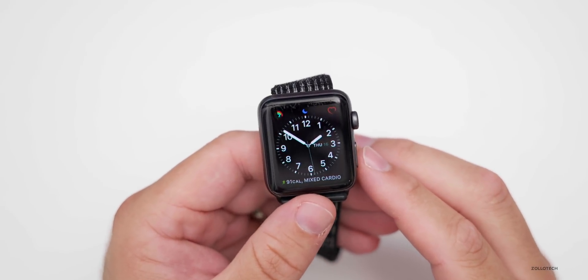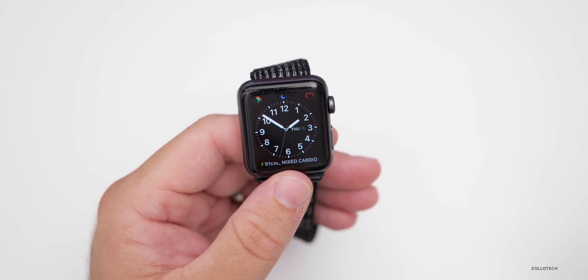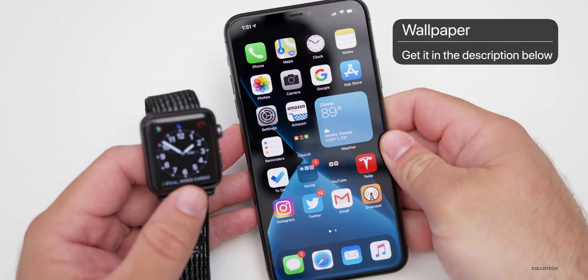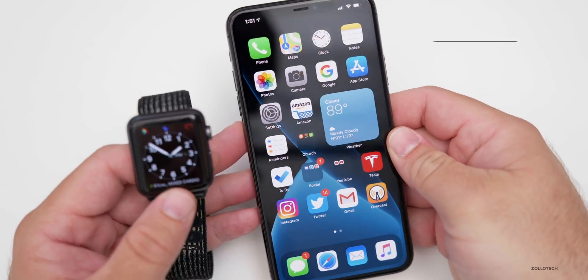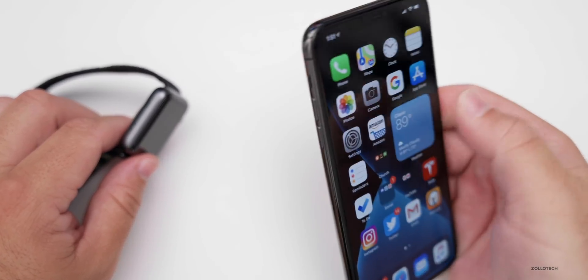That's it for watchOS 6.2.8. If you'd like to get your hands on a new wallpaper, I'll link one in the description as well. It's similar to my iOS 13.6 video wallpaper, but it's a dark mode version of that. I'll link it in the description like I normally do.